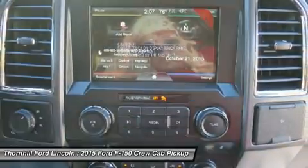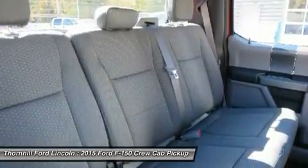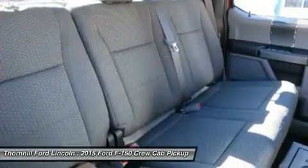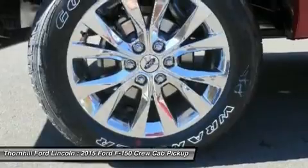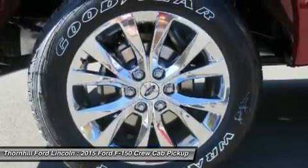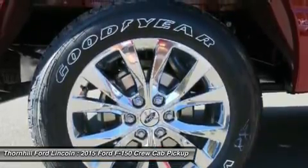LED box lights, deployable loading ramps, and remote tailgate release systems are all available options — ways that the F-150 will make your life a little easier. Get comfortable after a hard day in the cab with the available new 8-inch LCD productivity screen, which provides useful information from fuel economy to towing data right in front of you.